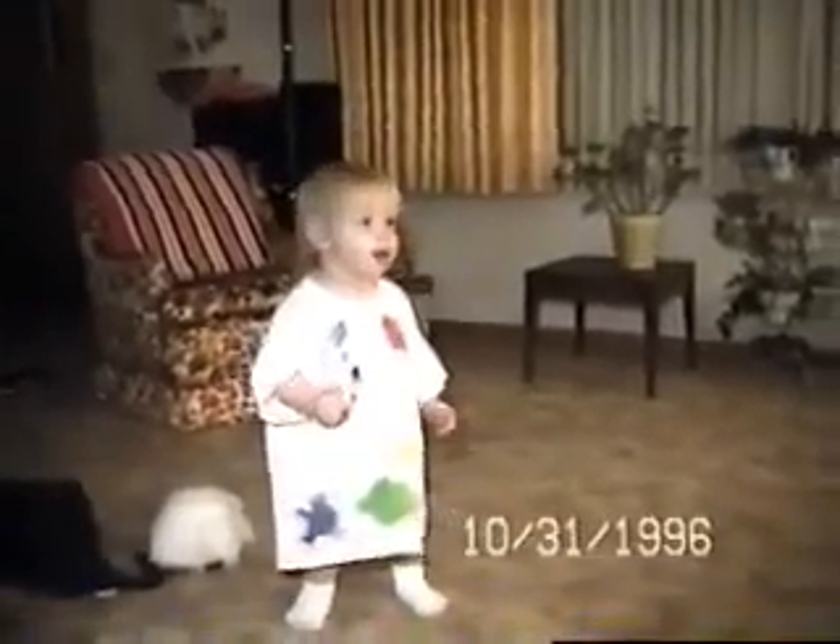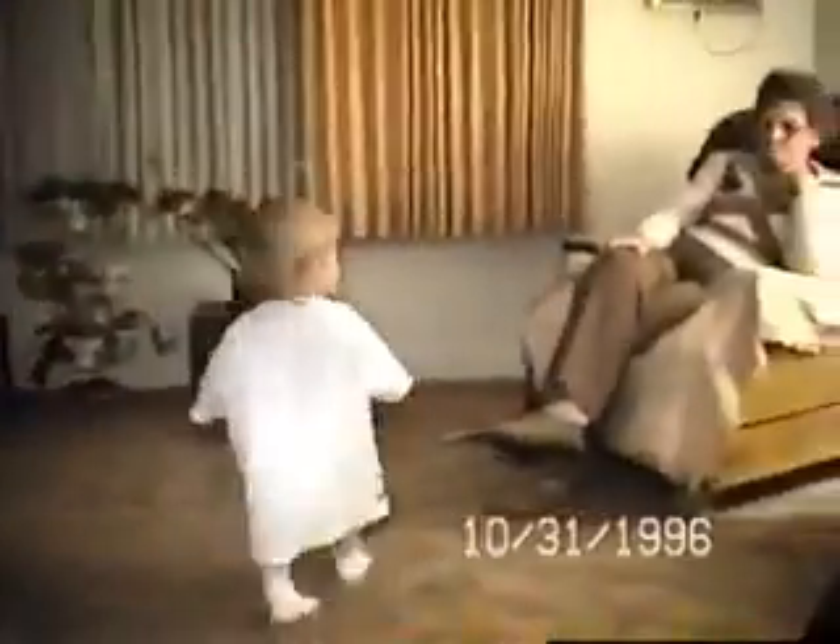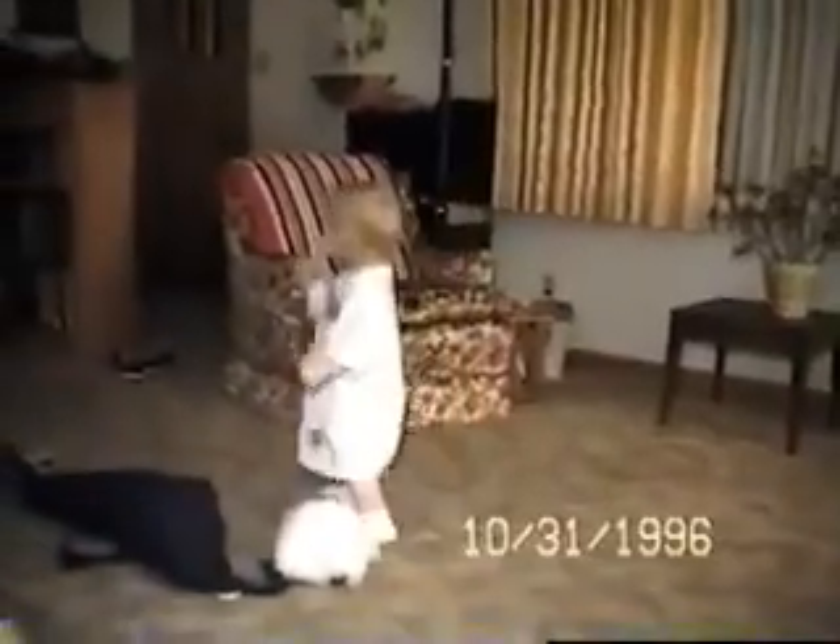We went trick-or-treating — about four or five places. There's a lady named Bev that lives up in the middle of 16, on the 2nd floor, and she always talks to us.